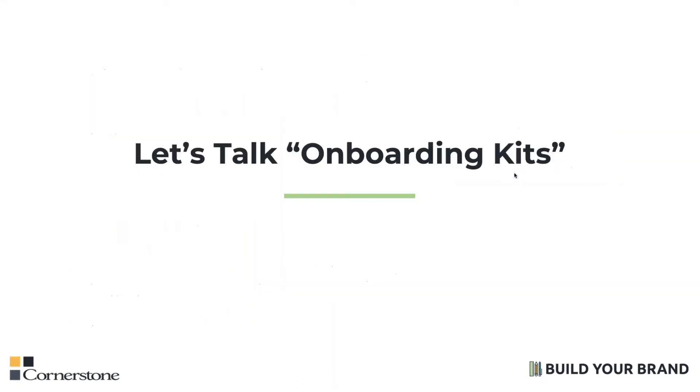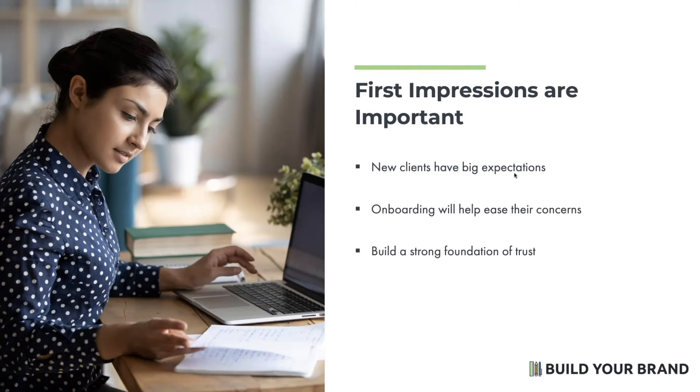It's no secret that first impressions are vitally important, especially in sales. We've talked about this with branding time and time again. When you finally rein in that prospect that you've been working with for some time, you want to do everything in your power to keep them. And that starts with an organized and intentional welcome. Your new client has very big expectations for your service and support. They're likely still in a lofty stage where they're concerned about, did I make the right decision? Did I choose the right agent? A comprehensive client onboarding process will help you ease your client's concerns and welcome them properly to your agency. Building that strong foundation of trust is going to help you provide the most value possible as the relationship progresses.